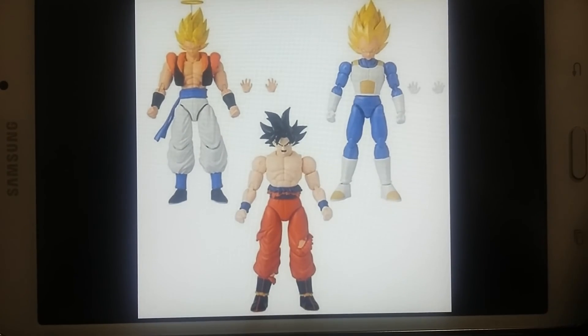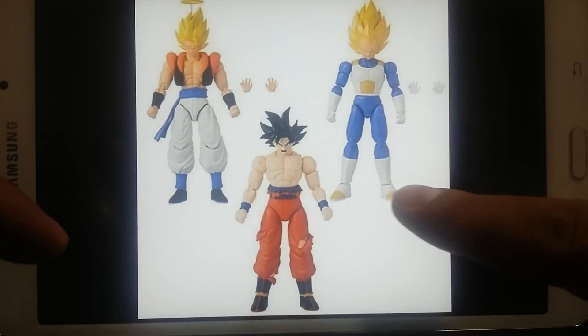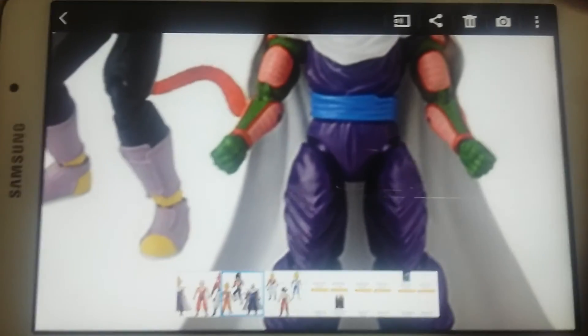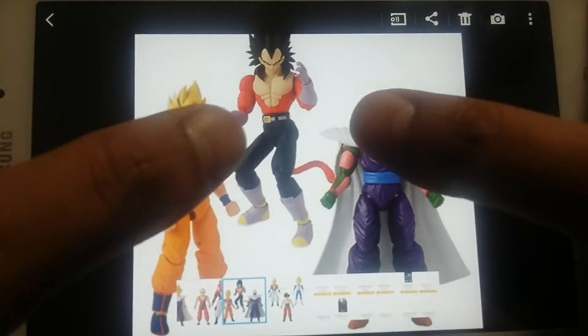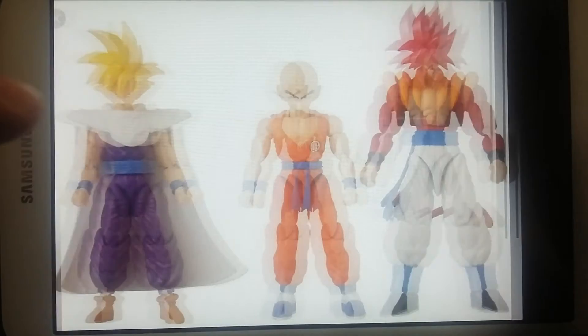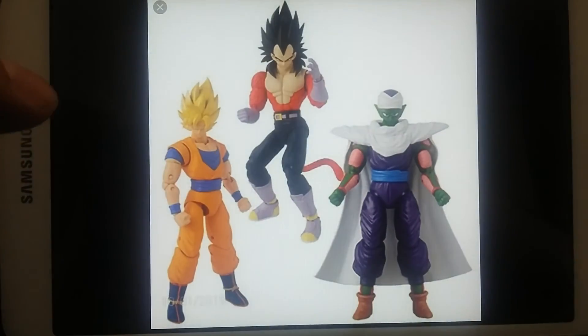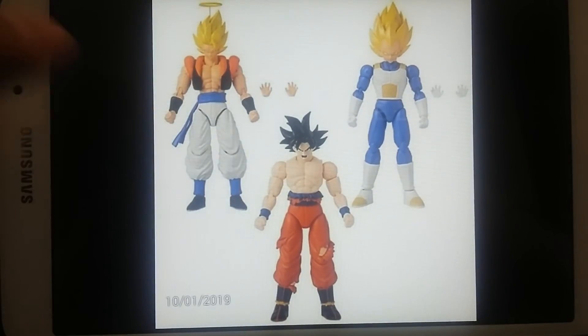As for the other Vegeta Super Saiyan Blue, as soon as they come out I'll make sure to put a quick video out so y'all can check it out. I am so excited for all these — look at these guys! I just had to share with y'all, I love it. Hope you like the video, comment below and let us know what y'all think and what you expect.